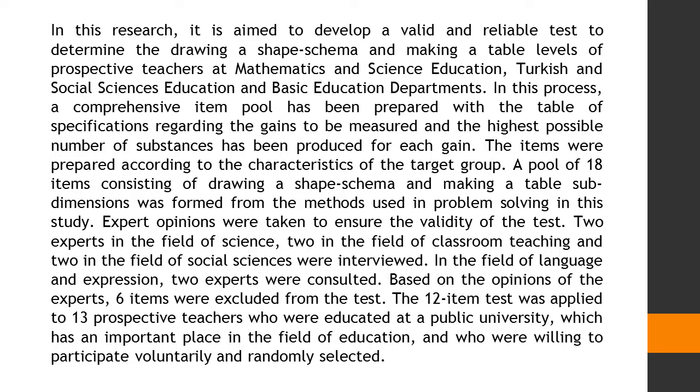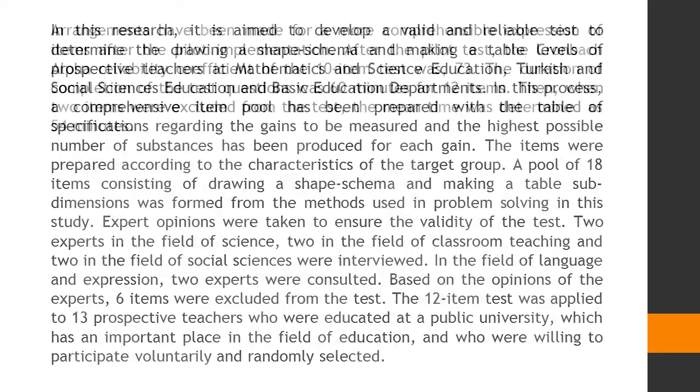Based on the opinions of the experts, six items were excluded from the test. The 12-item test was then applied to 13 prospective teachers who were educated at a public university, which has an important place in the field of education, and who were willing to participate voluntarily and were randomly selected.